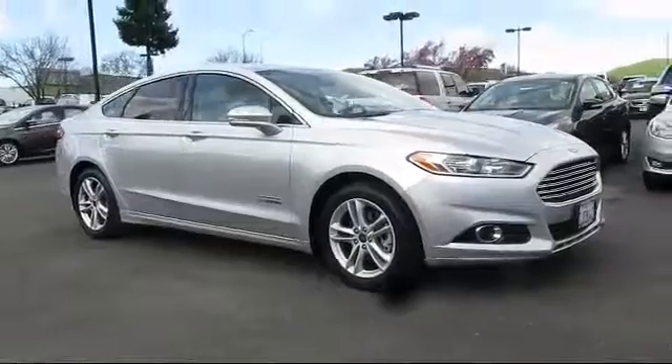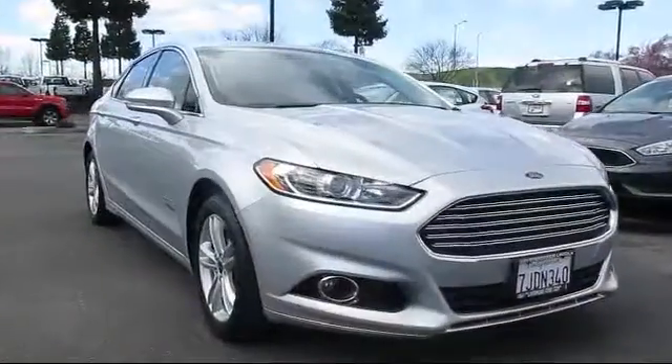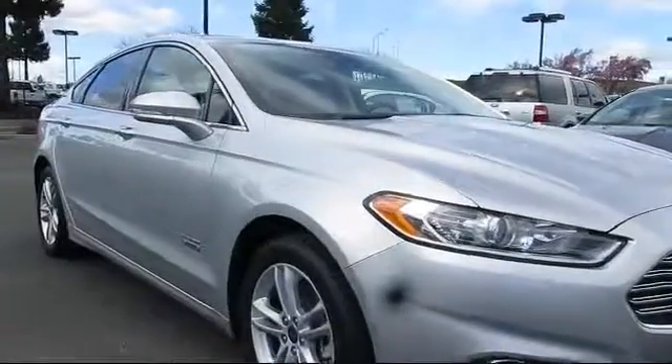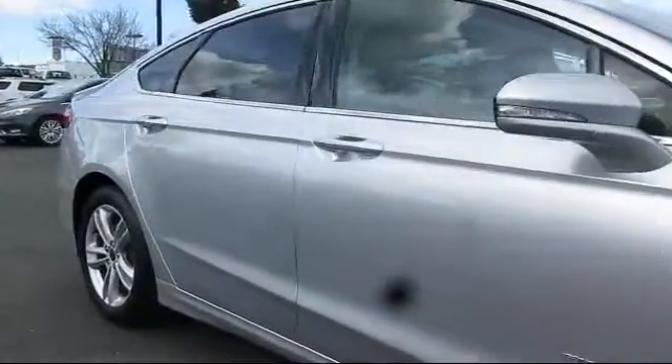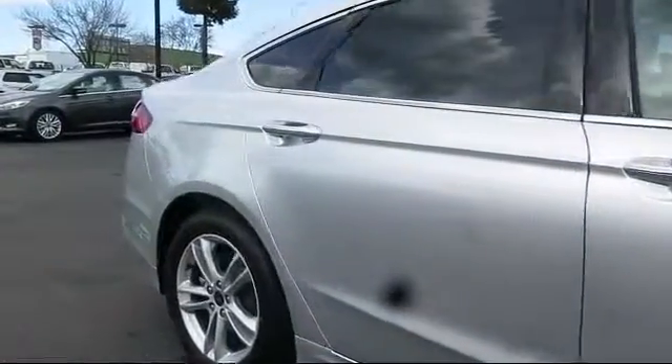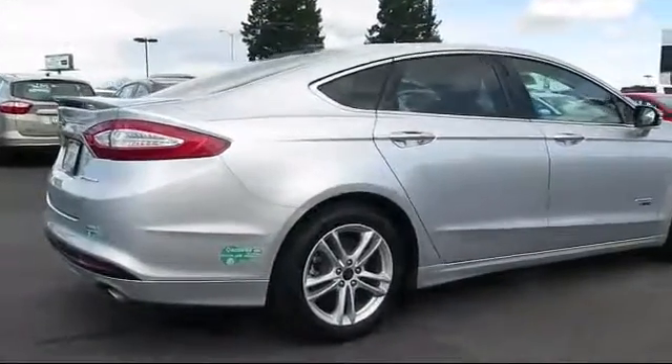It comes equipped with heated front seats, keyless entry, navigation system, air conditioning, fog lights, side airbags, power windows, anti-lock braking, rear defroster, and bucket seats, and has less than 60,000 miles on the odometer.